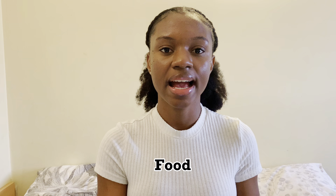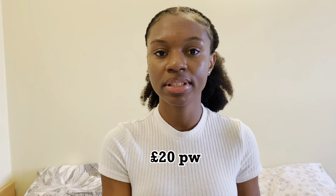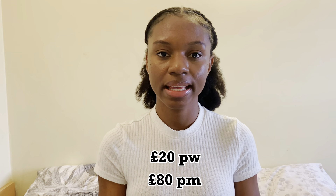The next part of my expenses, which takes about 11.87% of my monthly cost, goes towards food and groceries. I spend an average of £20 per week on food and groceries, and in a month I spend an average of £80.